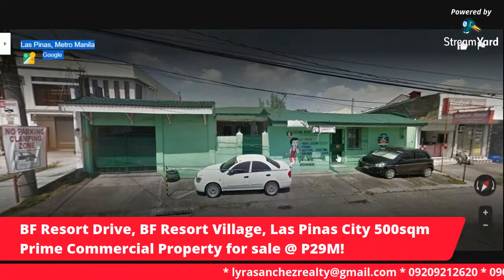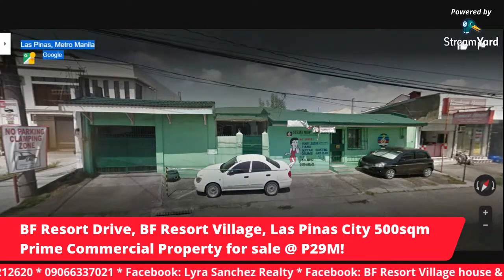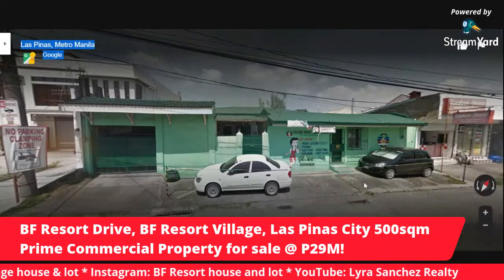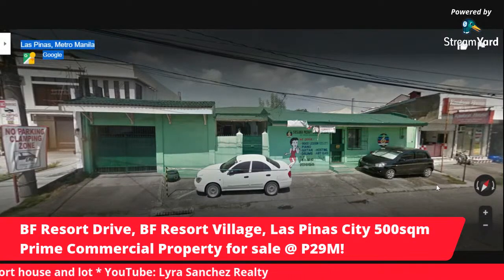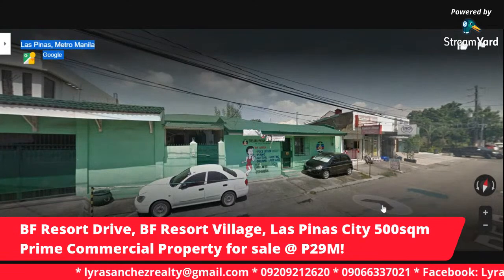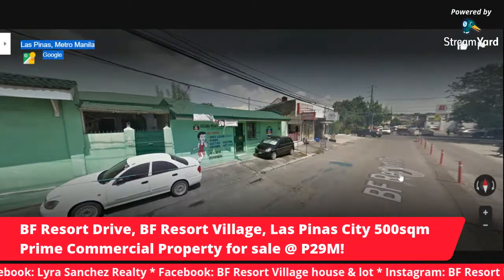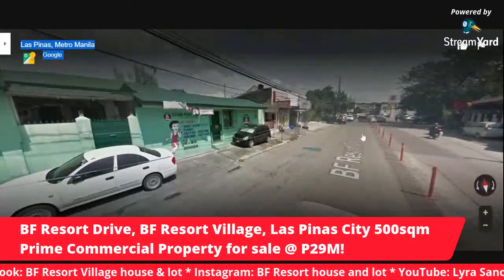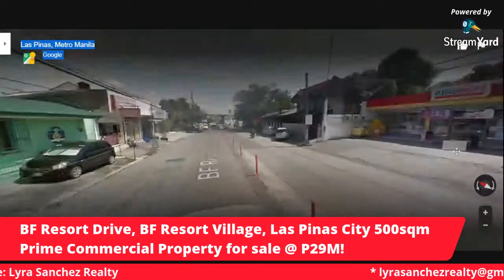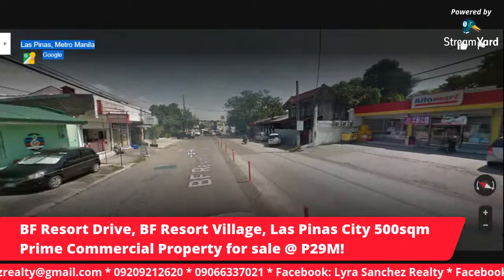You can have commercial units on the ground floor, and then second and third floor can be residential units — that would be the ideal structure for this property. Next to the property is our favorite shop, Colon House. And right across the property for sale is Alphamart, where we buy our everyday needs here in BF Resort. There are a lot of Alphamarts inside BF Resort.